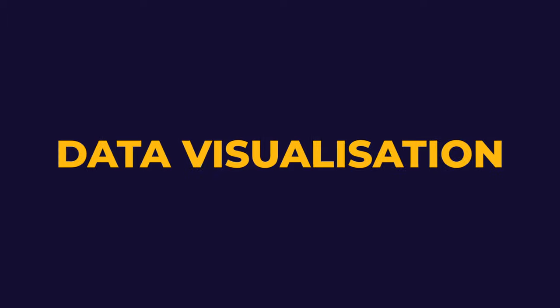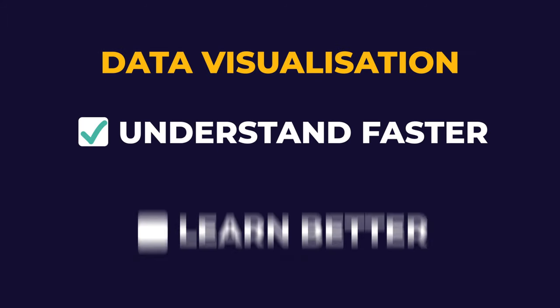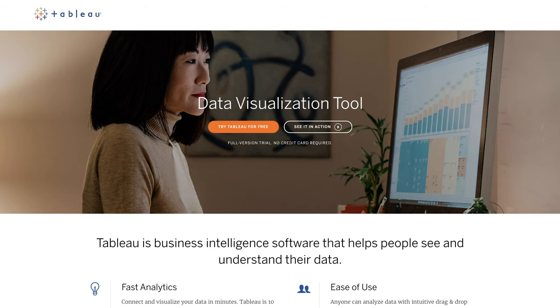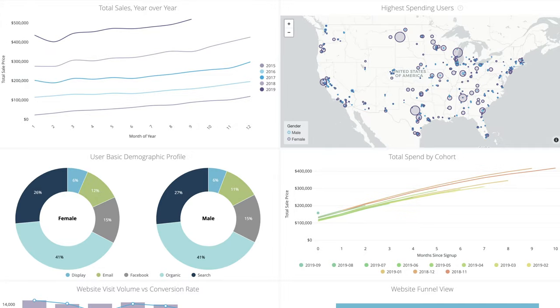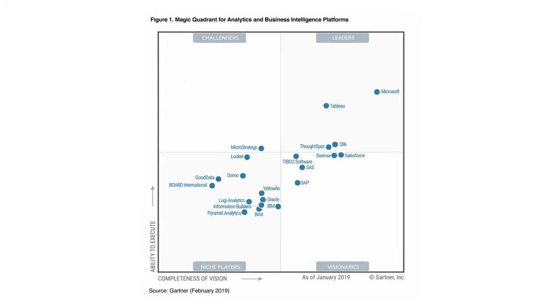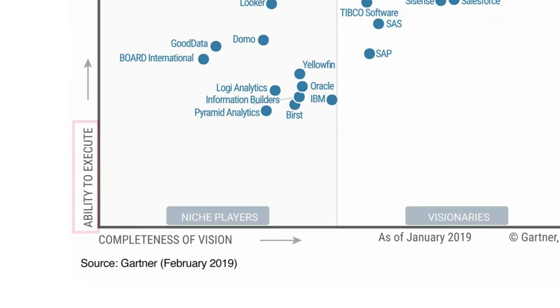We turn to data visualization techniques because they can help to understand information faster, learn better, and remember more easily later on. There are plenty of options for different tools to visualize data, such as Tableau, Power BI, Looker, or Google Data Studio. The choice is becoming overwhelming with a lot of great competitors. If you struggle to choose the best one for your company, I advise you to take a look at Gartner's Magic Quadrant for BI tools, where they provide a nice comparison based on ability to execute and completeness of vision.